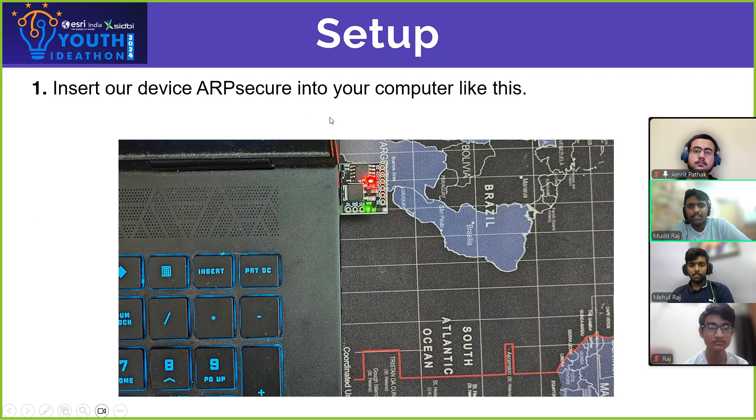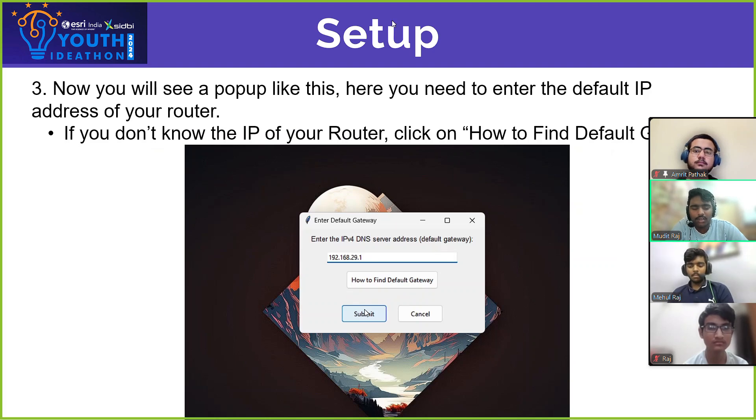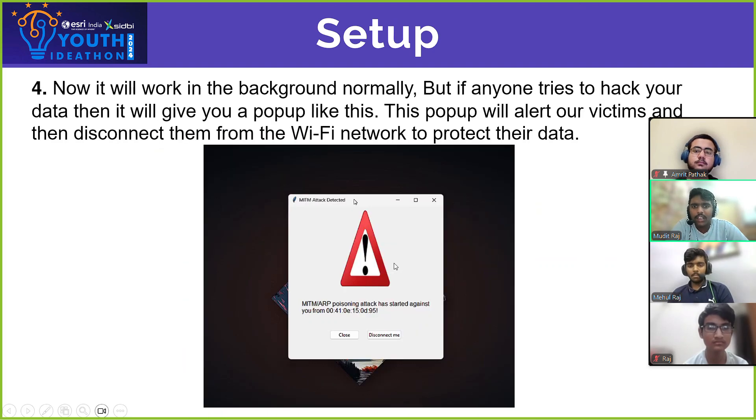Now let's see how it works. At first you need to insert our device ARP Secure into your computer system. Then it will ask you for the IP address of your router. After filling in the IP address, it will work normally in the background.